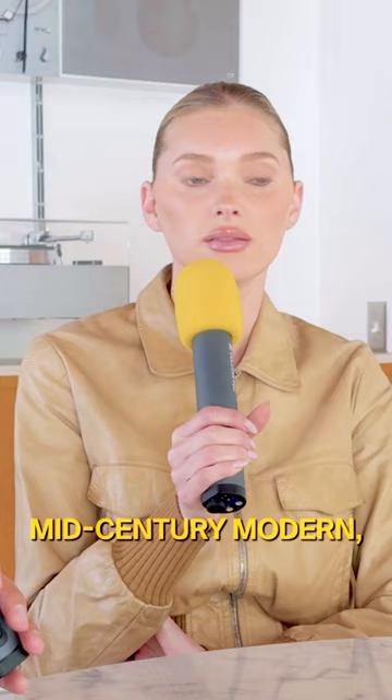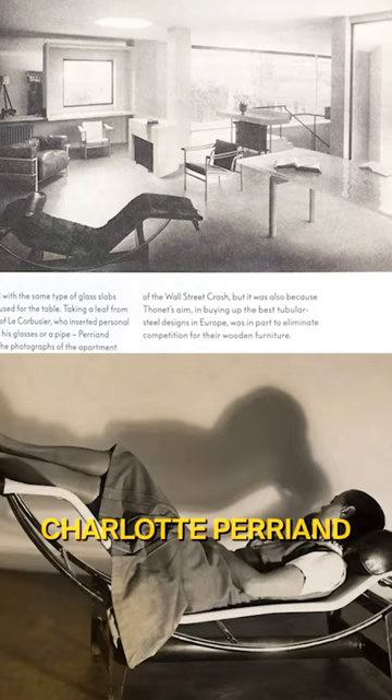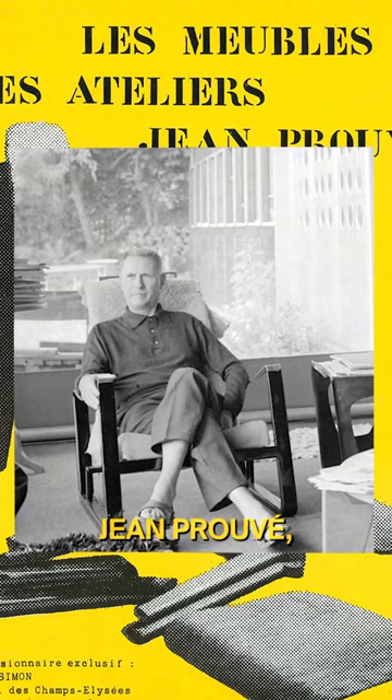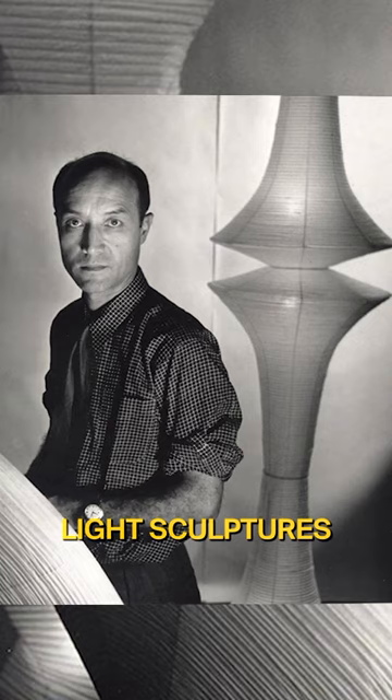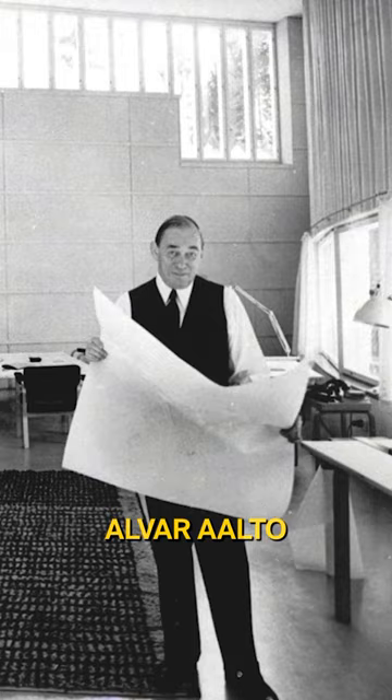I was focusing on mid-century modern and I've kind of landed on the icons of the 50s — you know, Charlotte Perriand, Pierre Trappel, John Pauvet, Pierre Jonorette, light sculptures from Noguchi, Alvar Aalto. The 50s icons — there's something that just goes with the house.